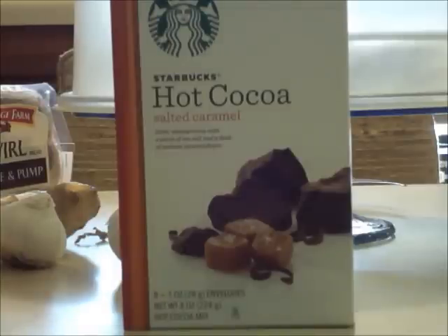But overall, don't waste your money on this — unless you want to. There's no caramel taste, it's not chocolatey enough, not too sweet, but not cocoa enough for my liking.